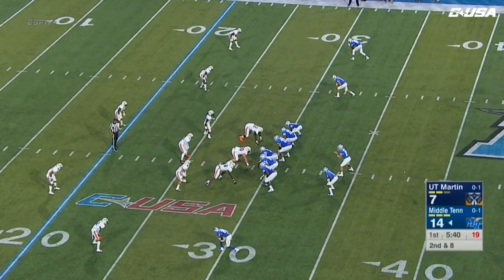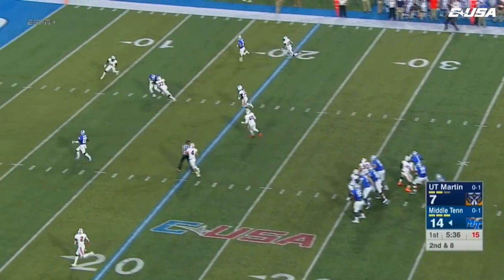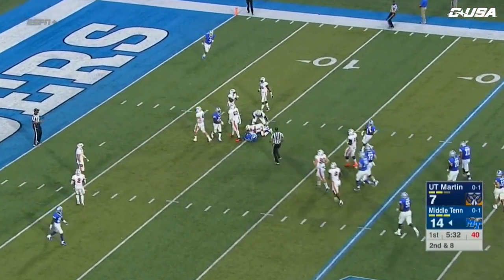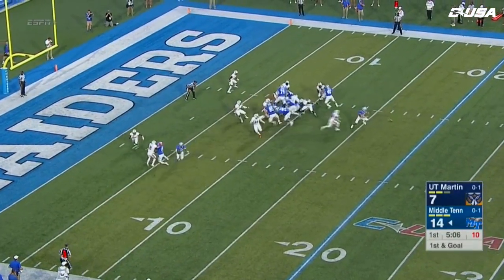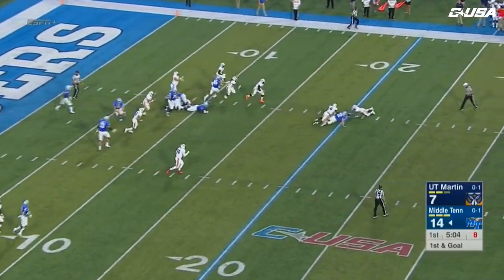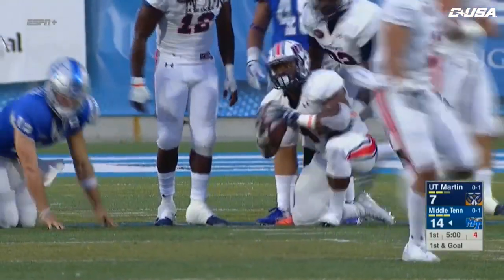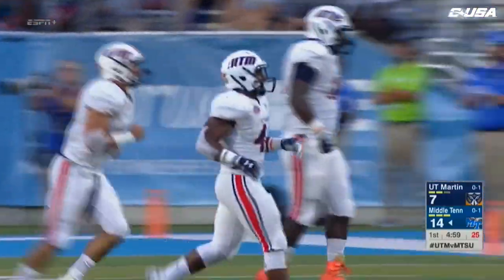He has started every single game of his career as a Skyhawk. Stockstill looking downfield — C.J. Windham again, inside the ten, takes a pop and is finally brought down inside the hashes. Tough physical player. Stockstill loses the ball — can't pick it up and the Skyhawks have it. Stockstill was back to pass and the ball just slipped out of his hands.